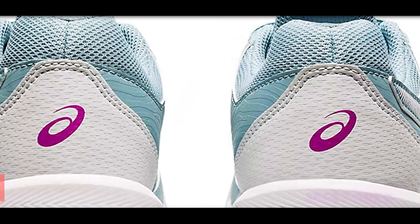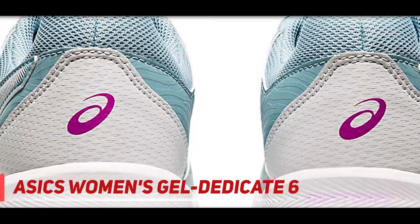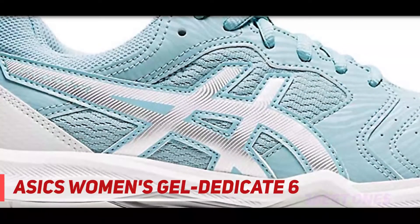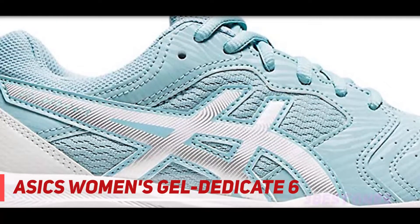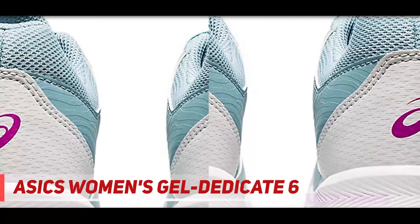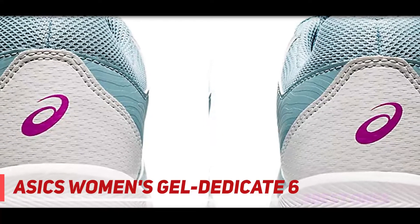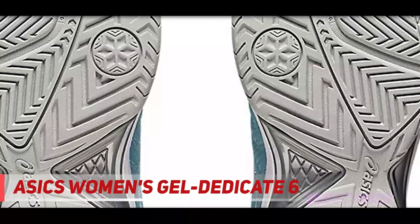Starting at number 3: the ASICS Women's Gel Dedicate 6. The Gel Dedicate 6 lace-up sneakers might not be what you have in mind when you think of nursing shoes. While ASICS is known more for its running shoes, they also double as very good work shoes in the medical field. Initially meant for tennis, these shoes are comfortable and supportive in all the ways a nurse would need, funnily enough.